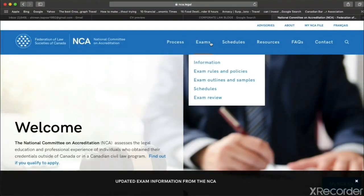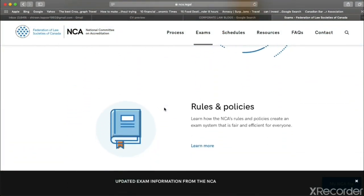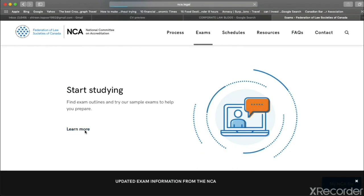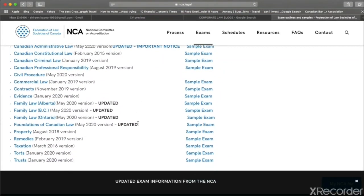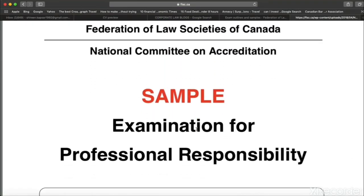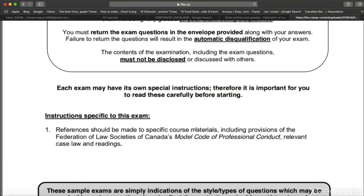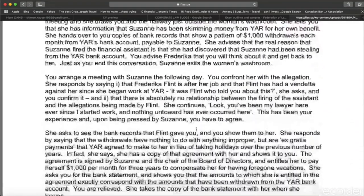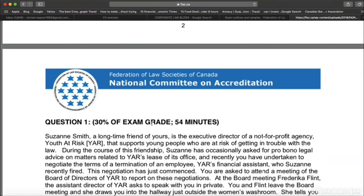This is the NCA website — nca.legal — I'll put the link in the description box. It has everything about exam rules and policy. Just click on 'Exams,' then go to 'Exam Outlines and Samples' to get the whole syllabus. Click a subject to get its syllabus. Here's a sample exam for Professional Responsibility — that's how the question paper looks. As I was suggesting, you read the question first and then the facts, because the questions are usually very long and case-based.